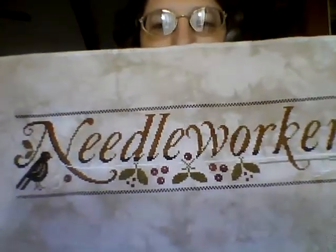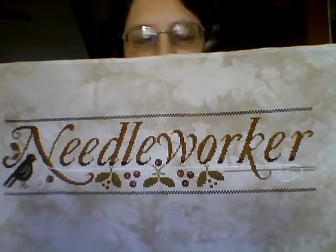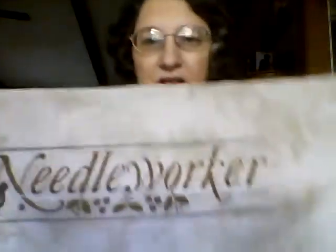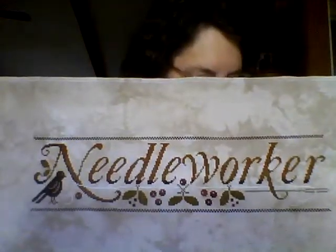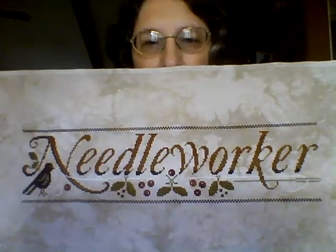The last finish I completed just last week was The Needle Worker by My Little House Needle Works. This one is done on oaken — actually the Oodles of Autumn was done on earthen and this one is on oaken — by Picture This Plus, 28 count Lugana. So those were my three finishes.